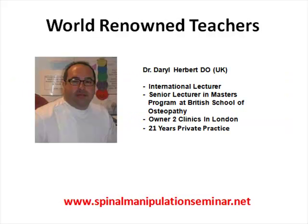We're excited to inform you that Dr. Darrell Herbert, who is an international lecturer and teaches at the British School of Osteopathy in their master's program, will be teaching at our upcoming event. He has over 21 years of experience and is the owner of two clinics in London, and you'll be able to learn personally from him.